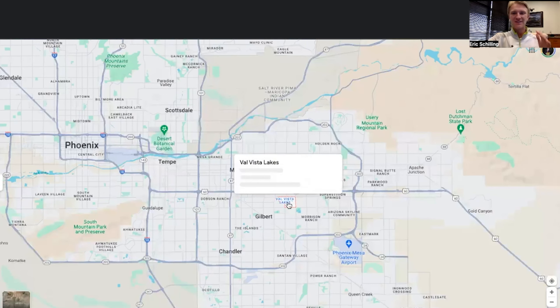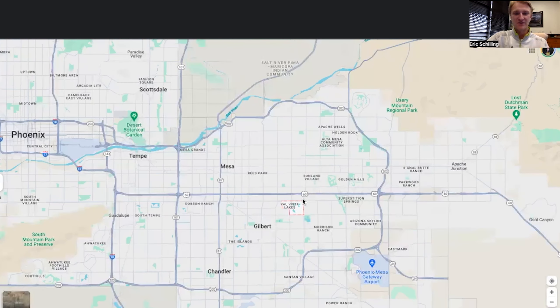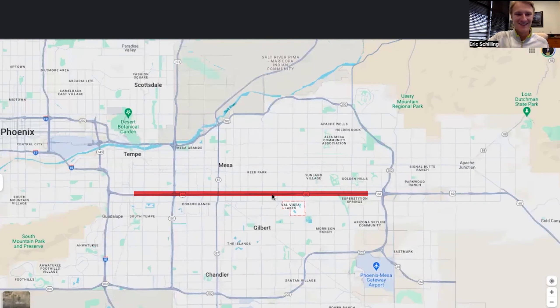Let's take a deeper dive on the location of Val Vista Lakes so you get a perfect idea of where everything is. As you can see on the map, in terms of Gilbert, it can sometimes get a little far from downtown or the airport. The nice thing with Val Vista Lakes is it's right off of Highway 60 — a huge road with like five or six lanes on each side. It's literally just a straight shot, one of the straightest highways in the United States.